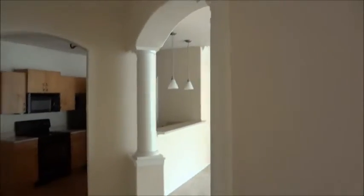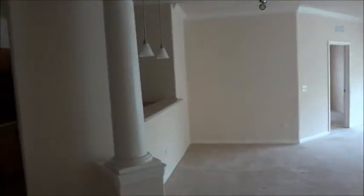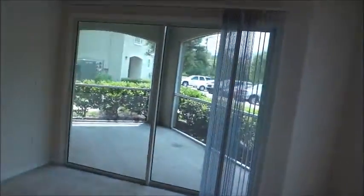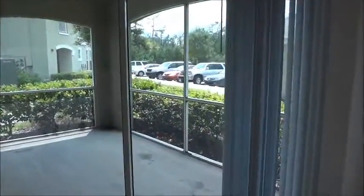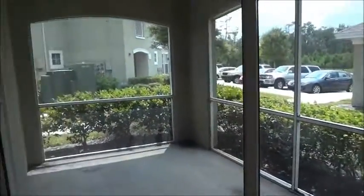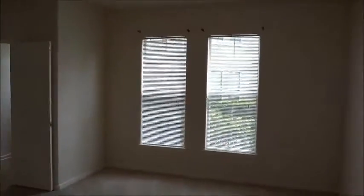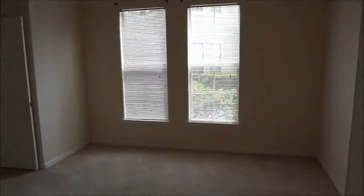You can see nice architectural details like the archways and the columns. You have some pendant lighting. There's another eating area, as you can see by the track lighting. Large screened lanai, which is a nice feature. You can see a lot of light in this particular unit — it's an end unit, so you have windows on basically three sides of this particular floor plan.